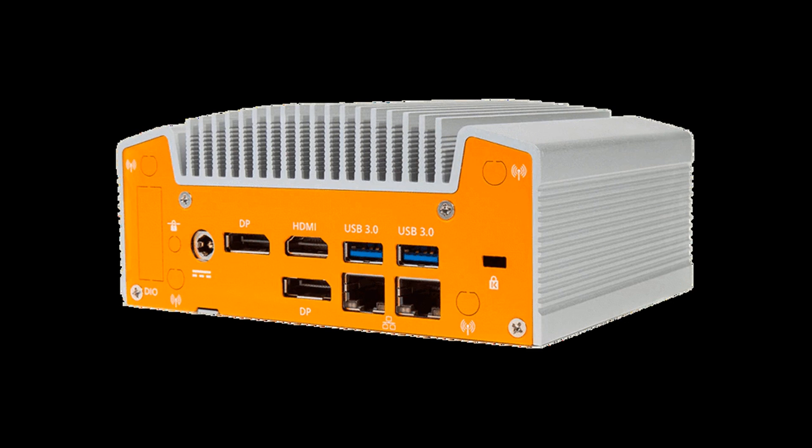OnLogic and Simply NUC begin shipping in January 2020. ASRock and EAPT did not list availability information, but it is reasonable to assume that they will have systems ready around the same time frame, early 2020.